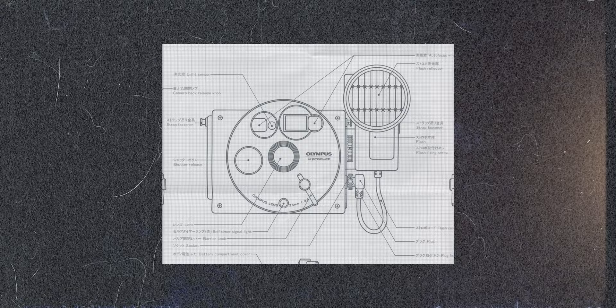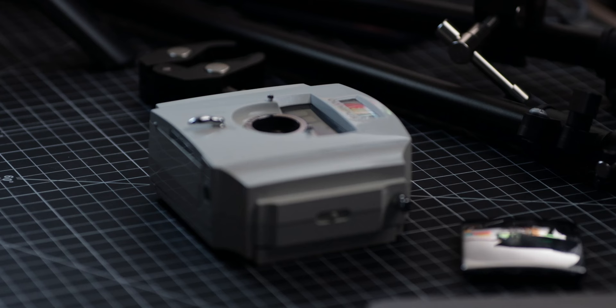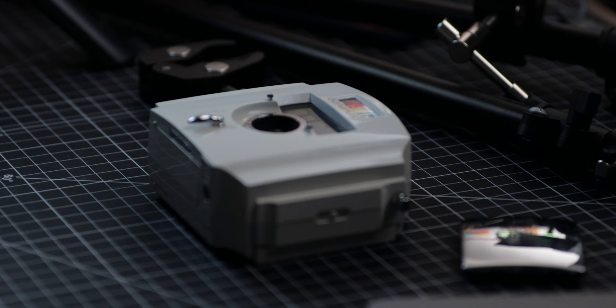The older product, which Sakai and his team took the inspiration for the body, and one of Olympus' most successful point-and-shoot cameras — the famous Olympus MU — for the internal components and the brains.